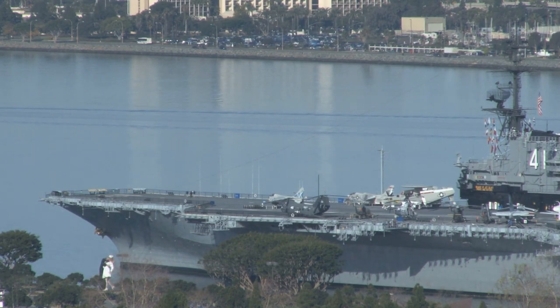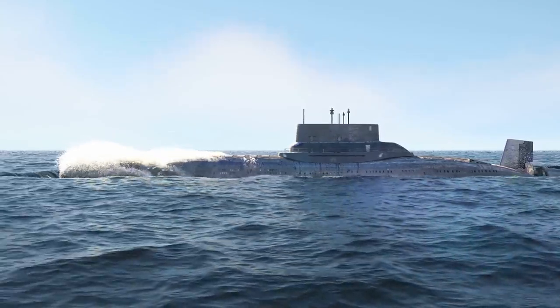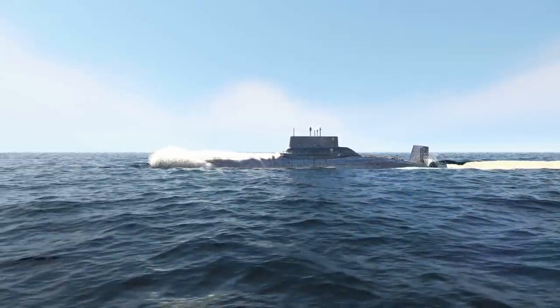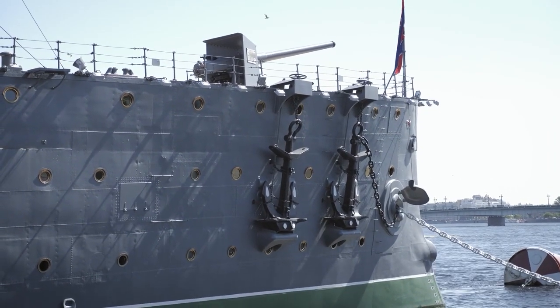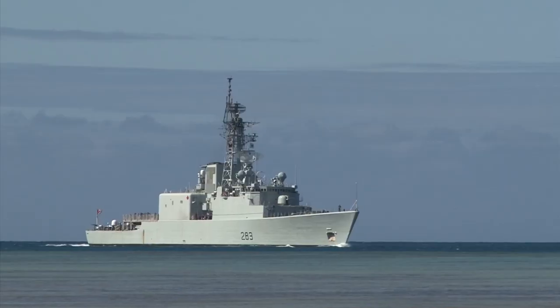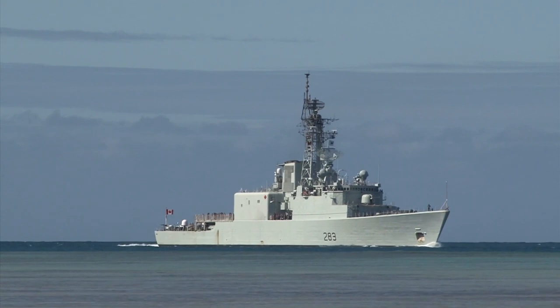China's Type 055 destroyer, also known as the Renhai-class, represents the latest leap in the People's Liberation Army Navy's technological development. This class of guided missile destroyers is one of the largest and most powerful surface combatants currently in operation in the world, with a displacement of about 13,000 tons and spanning 180 meters in length. In terms of weaponry, the Renhai-class is armed with a potent mix of anti-air, anti-ship, and anti-submarine missiles. Most noteworthy is the YJ-18 anti-ship cruise missile, known for its supersonic terminal speed, making it challenging for enemy defenses to intercept.